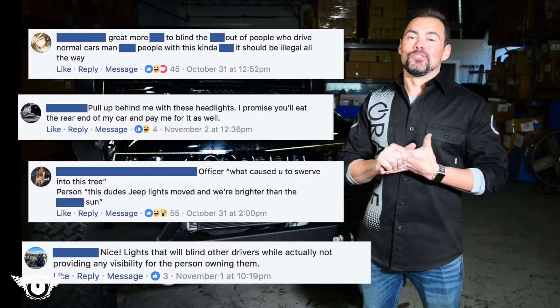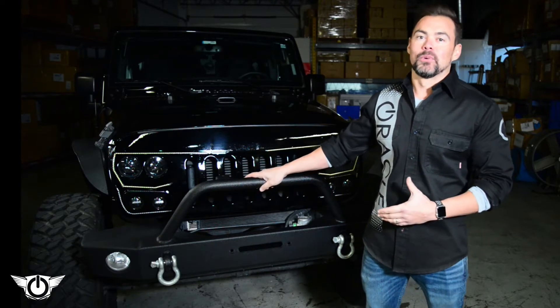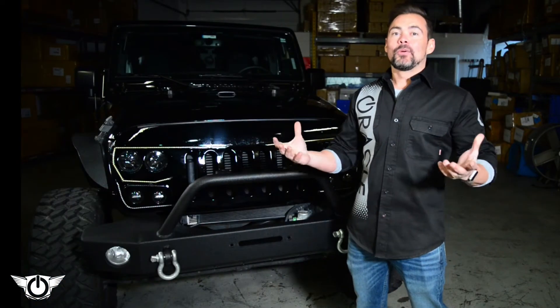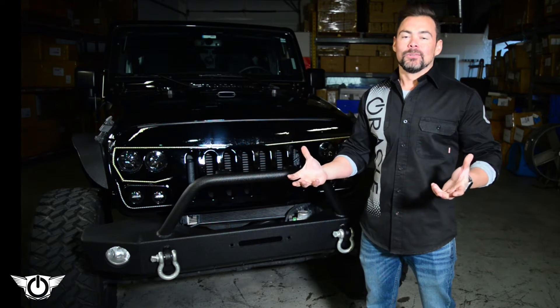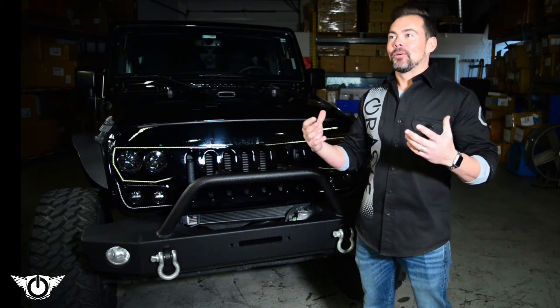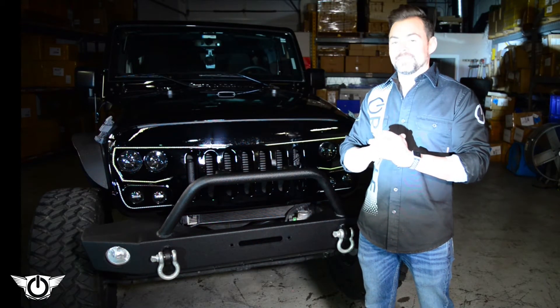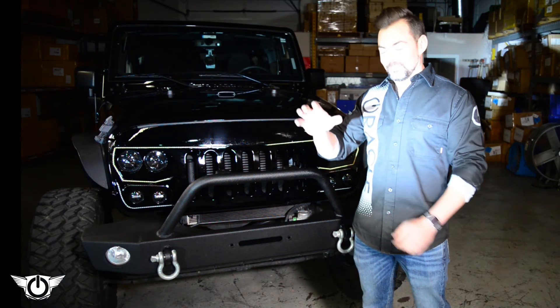So we want to go ahead and address these comments and show you why the distinction between glare and brightness is really important when it comes to this product. It's not like we don't understand why you're so skeptical — we've tested several different Jeep Wrangler aftermarket headlights, and there were some out there that caused an enormous amount of glare and honestly are just not even safe for street use at all.